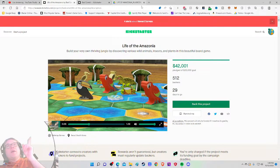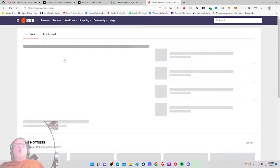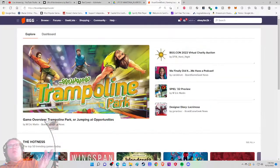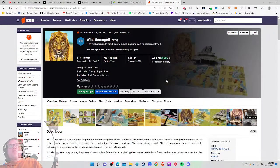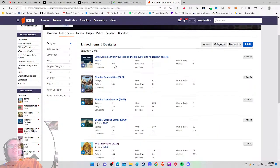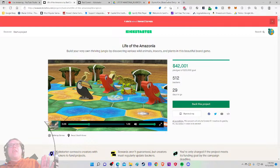My grade is a bit up in the air because I want to look at the track record more — they don't spotlight it very well. Who's the designer? What have they done before? A quick search shows this is the game Wild Serengeti — one of the top 1,000 family games of all time apparently. This is Life of the Amazonia — the designer Jamie Bloom, and it seems to be their first design.